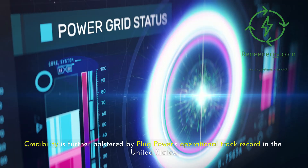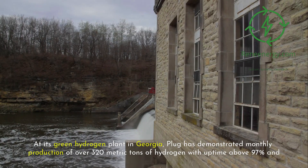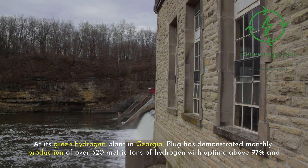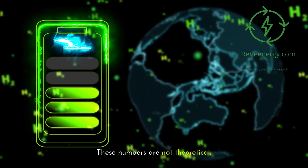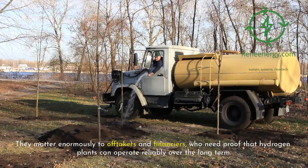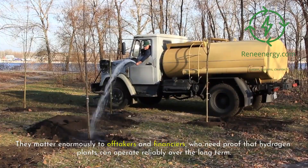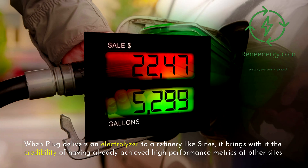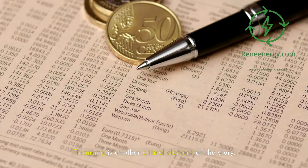The learning curve is one of the strongest arguments for modular scaling in hydrogen — it avoids the all-or-nothing risks of single large deployments and creates a stepwise path to industrial-scale hydrogen production. Credibility is further bolstered by Plug Power's operational track record in the United States. At its green hydrogen plant in Georgia, Plug has demonstrated monthly production of over 320 metric tons of hydrogen, with uptime above 97 percent and availability near 99.7 percent. These numbers are operational data from a facility producing hydrogen day in and day out, and they matter enormously to off-takers and financiers who need proof of long-term reliability.